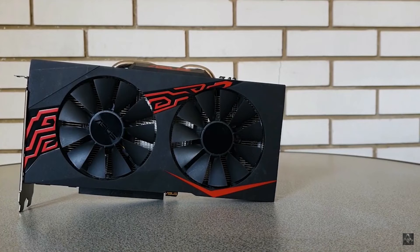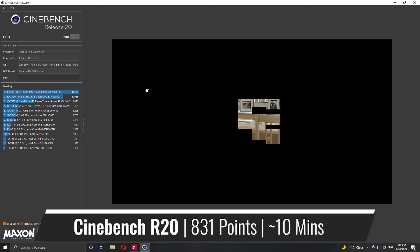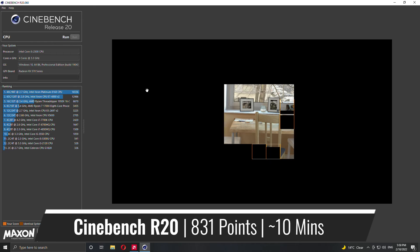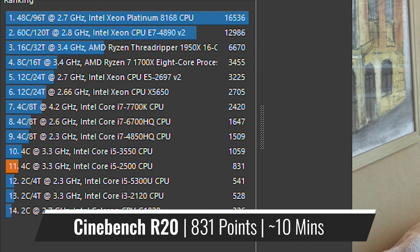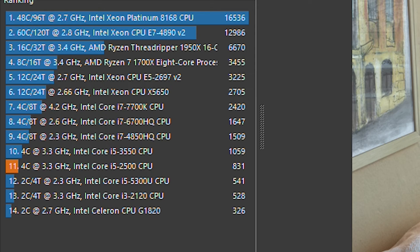Without wasting any more time, let's see what this CPU can offer. First up we have Cinebench R20, and the i5 scored a very nice 831 points, which puts it 300 points above an i3 from the same generation, and also not really far away from an i5-3550. So all in all, very nice results.